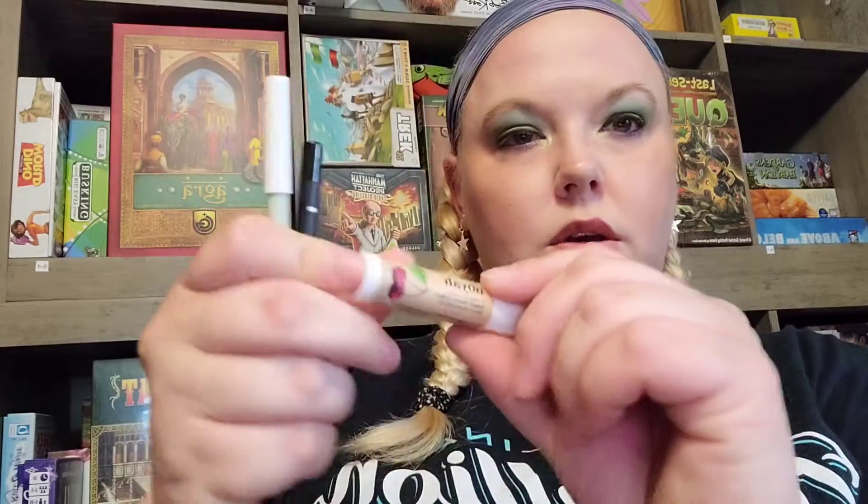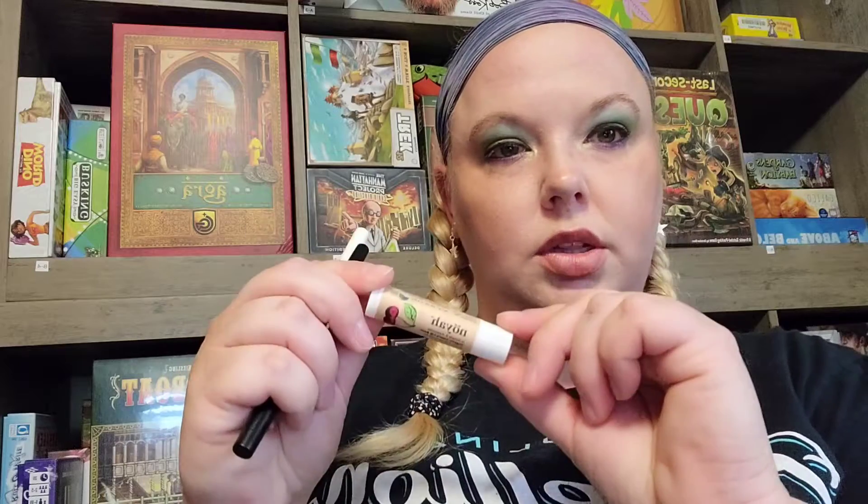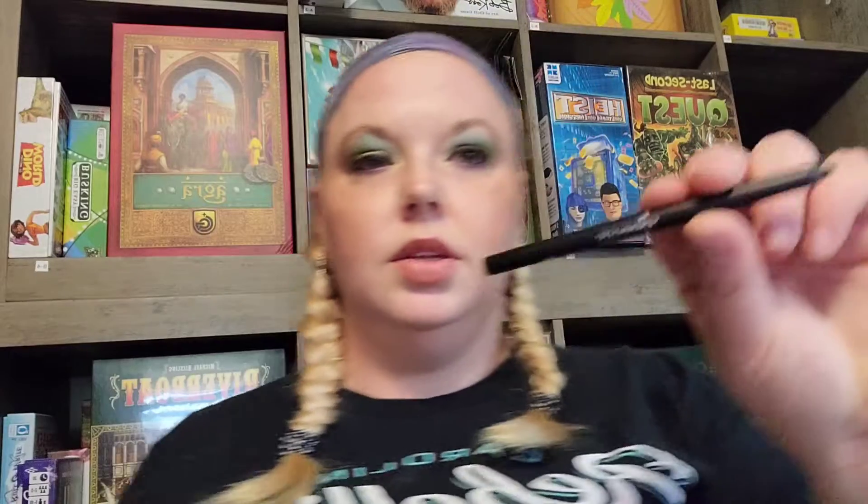First, we have an organic cherry lip balm — just a pretty standard lip balm. Then we have what I thought was a lip liner, but it's actually an eyeliner. It's not all lips in the Lip Monthly; it's just mostly lip products.